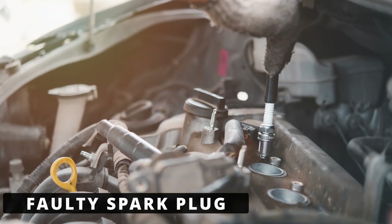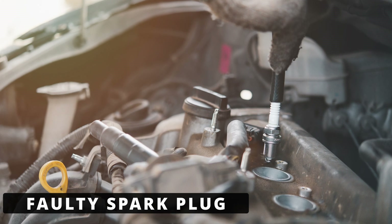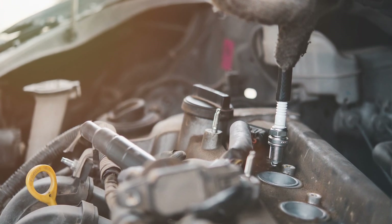The fourth cause could be a faulty spark plug. If the spark plug in cylinder 3 is fouled, cracked, or damaged, it can cause poor ignition, which could be misread by the ECM as a coil issue.